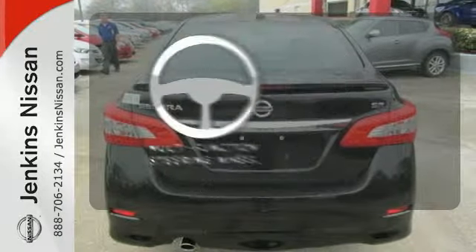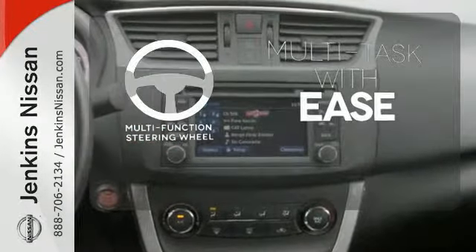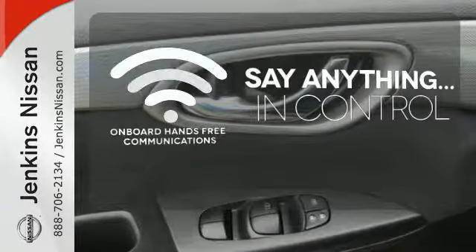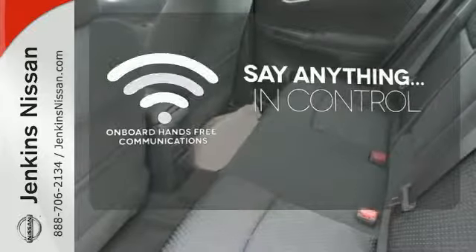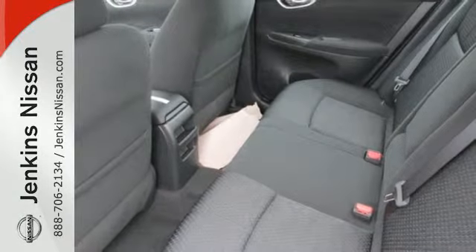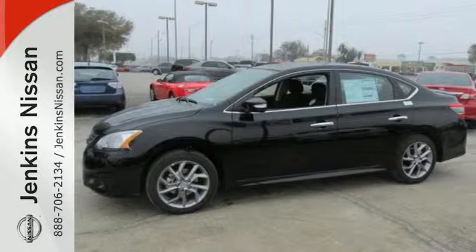A multifunction steering wheel makes multitasking a touch easier. The power of your voice has never been more clear with onboard hands-free communications. Make every ride better, safer, and more enjoyable with this stunning Sentra.